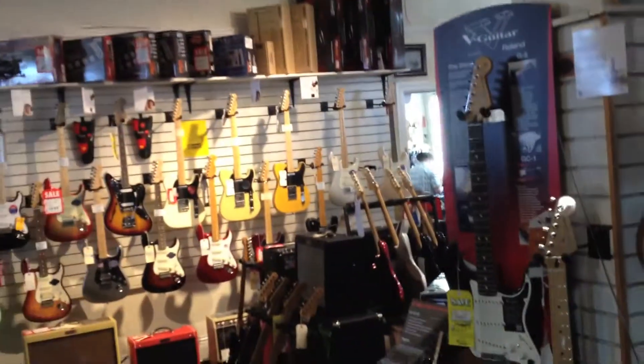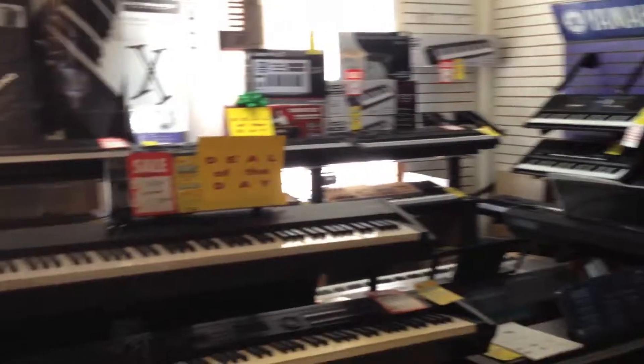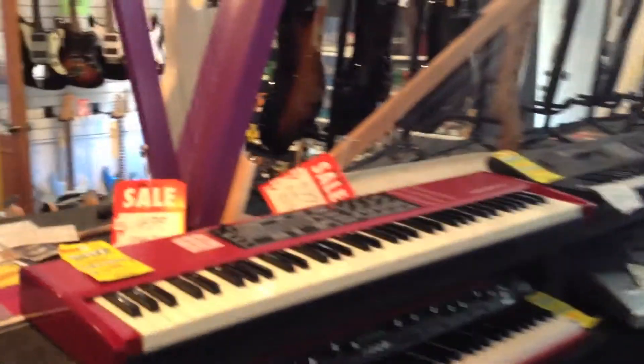As you leave the acoustic guitar department you will see electric guitars and keyboards over to your right. We have one of the most comprehensive keyboard departments in the Bay Area with all major manufacturers and some specialty items. You will find Nord, Korg, Yamaha, and many other manufacturers.